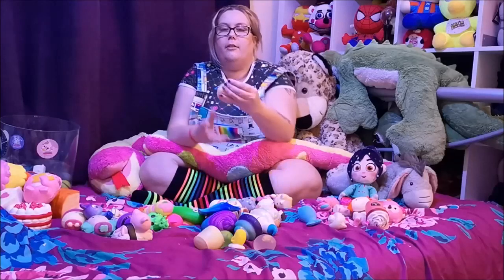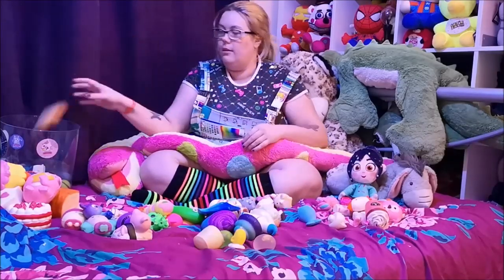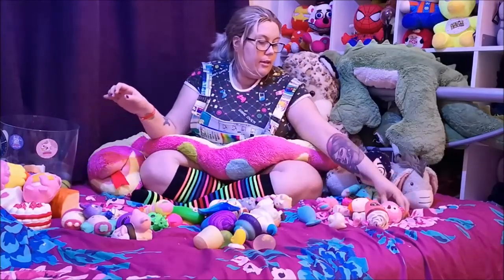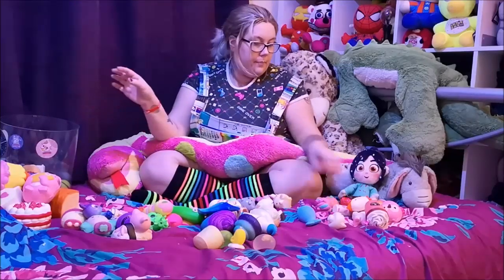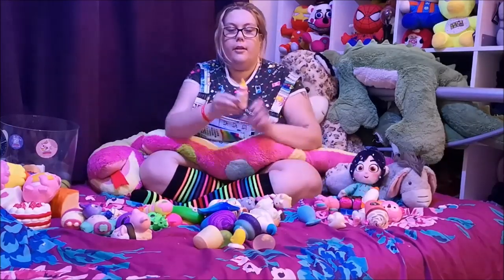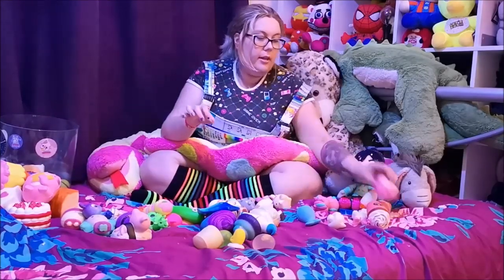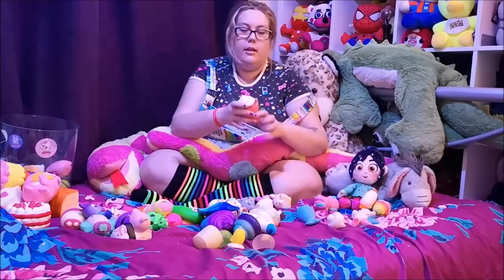Sugary donut ring — it has a weird texture because it has the sugary bits on it. Tiny peach, tiny blue cat face, pink cow print bottle, pink owl, hot chocolate.